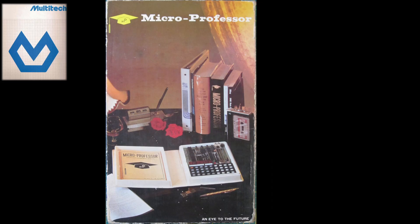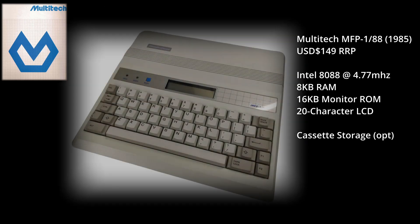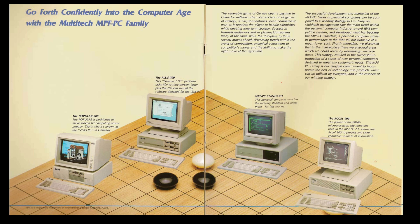Multitech had been around since the late 1970s and it released its first Z80-based MicroProfessor in 1981, which came packaged as a book. With a focus on getting people to learn how to interact with microprocessors, the line continued from the Z80 into the Intel 8088, which by 1985 had practically kick-started the IBM PC compatible market.